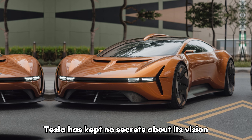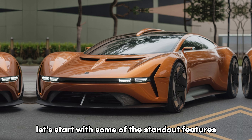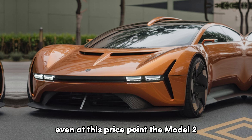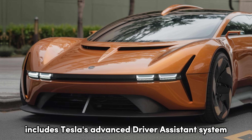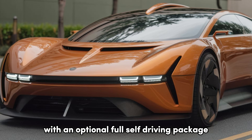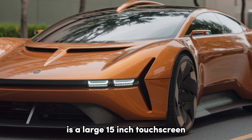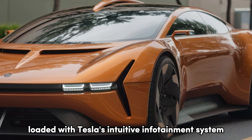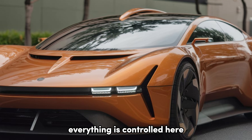Tesla has kept no secrets about its vision for the Model 2. Let's start with some of the standout features. Autopilot and full self-driving capabilities: even at this price point, the Model 2 includes Tesla's advanced driver assistance system, with an optional full self-driving package available. Central to the minimalist interior is a large 15-inch touchscreen, loaded with Tesla's intuitive infotainment system. From navigation to music and climate control, everything is controlled here.